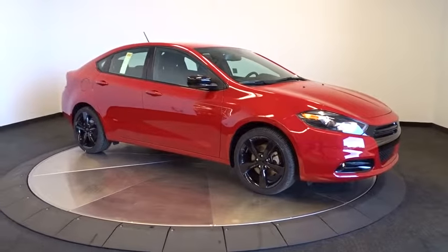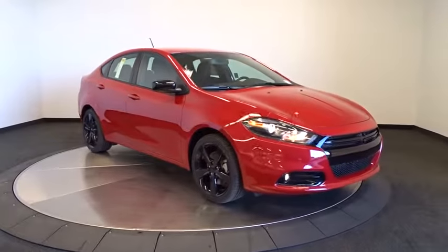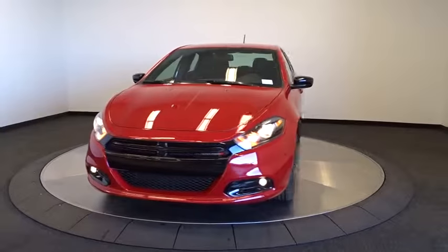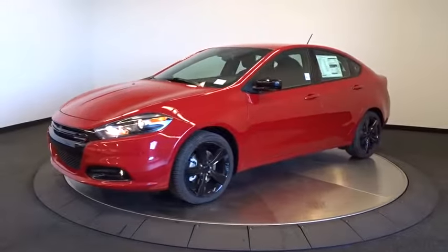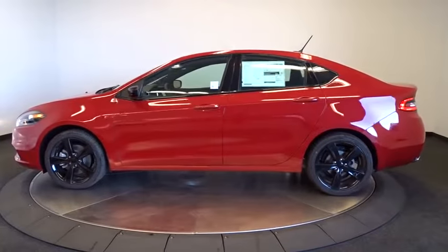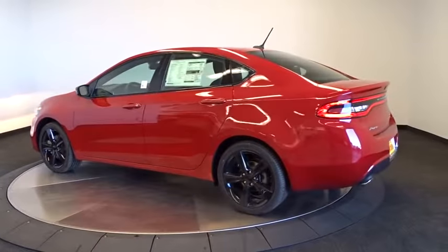2016 Dart. The Dodge Dart was introduced as a lower-priced, shorter wheelbase, full-size Dodge in 1960 and 1961, became a mid-sized car for 1962, and finally was a compact from 1963 to 1976. Chrysler had previously applied the Dart name to a Ghia-built show car in 1956. Here are some of this vehicle's great options.